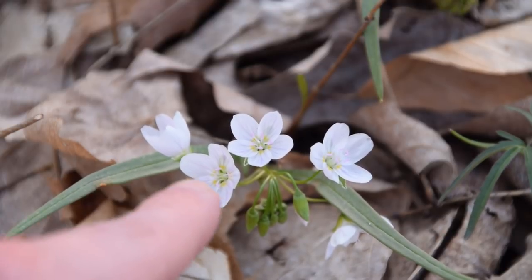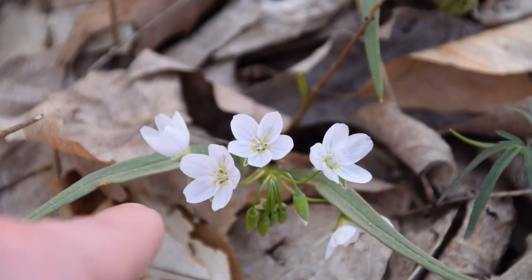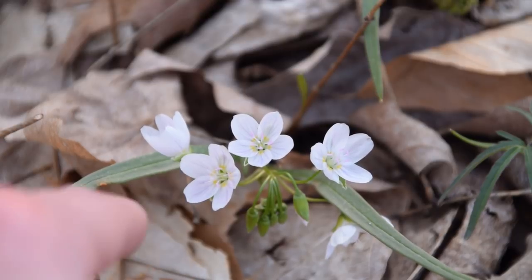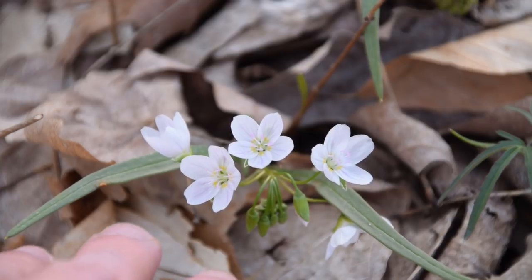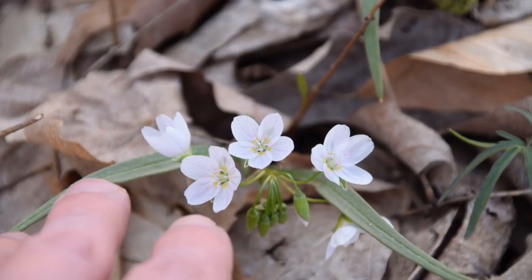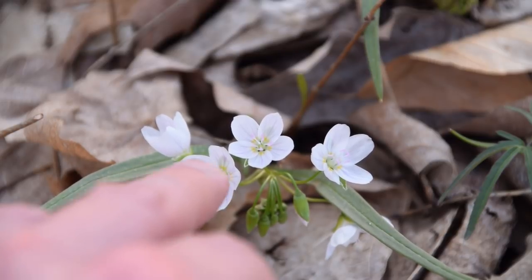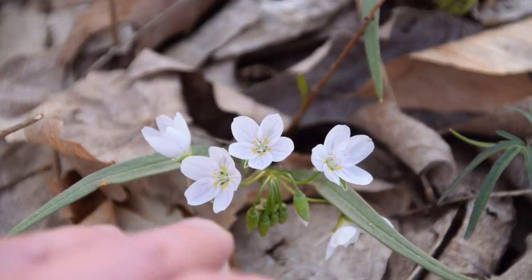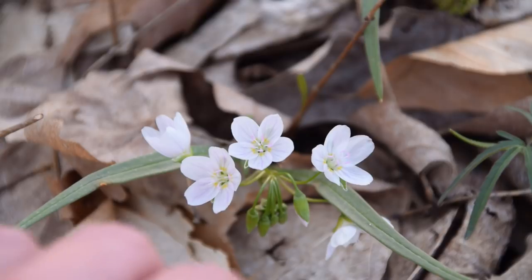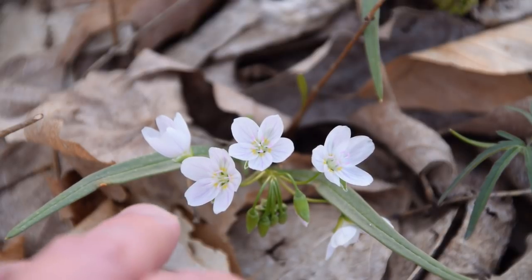Here we've got a really beautiful cluster of flowers on the spring beauty. These flowers are kind of white with a little bit of pink, and they also have a pinkish stripe running through the center of the petals. There are five petals on each flower. Each spring beauty plant can produce multiple stems with multiple sets of leaves and multiple sets of flowers. So definitely keep an eye out for these beautiful, extremely photogenic flowers in the spring.